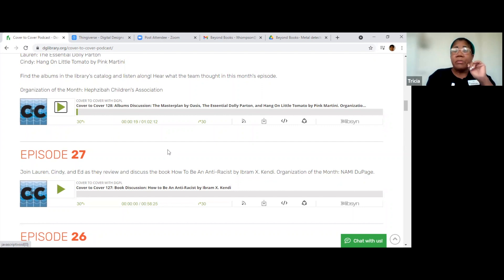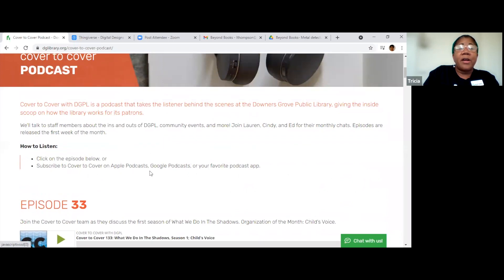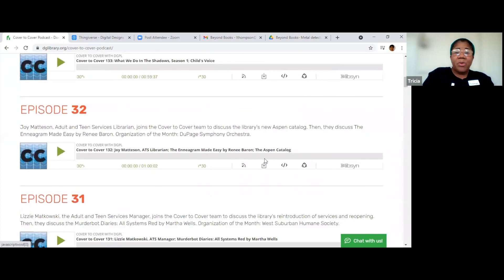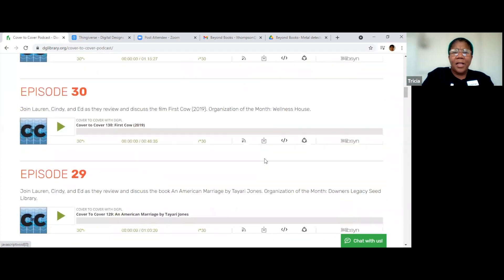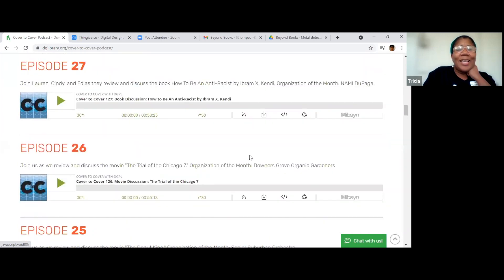You can listen to it here, but you can also download the app. You can access it from iTunes if you have an iPhone. It does say Google Podcast, but I think it's no longer available on Google Play — but you can do it with iTunes and download it. One of them said something about Dolly Parton, who I love, so maybe I'll listen to that one. There are movie discussions, book discussions, and movie reviews.